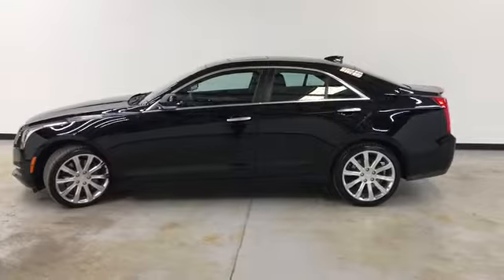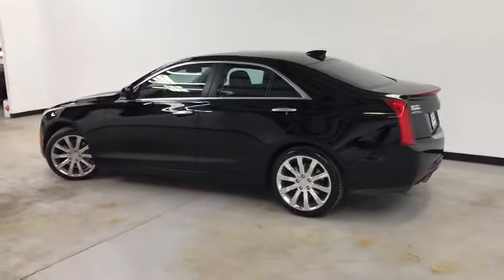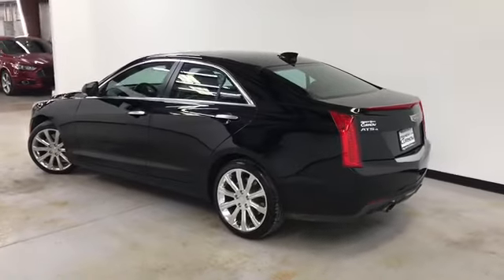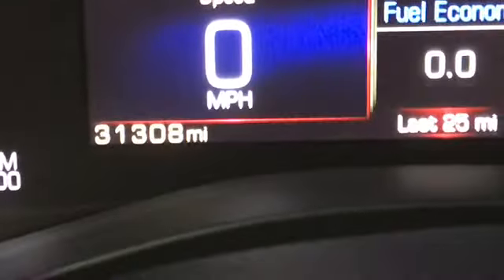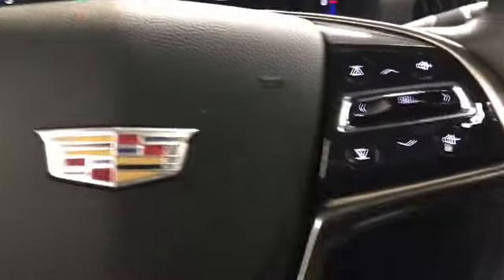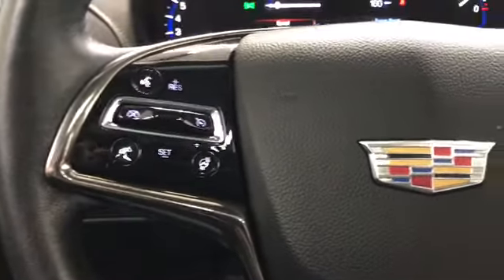It's got remote start, remote trunk release, push button start, and heated seats. Now let's have a look on the inside — leather interior, tilt and telescopic steering, and Bose premium sound.